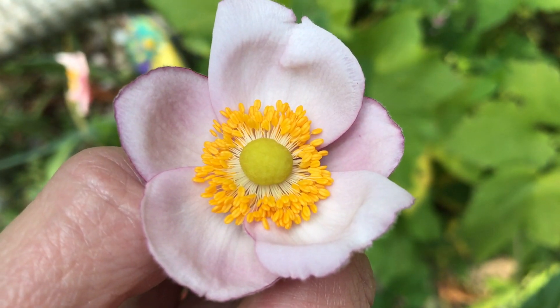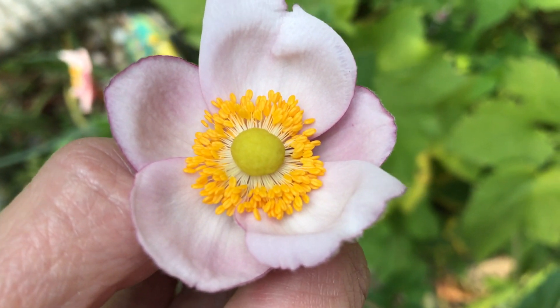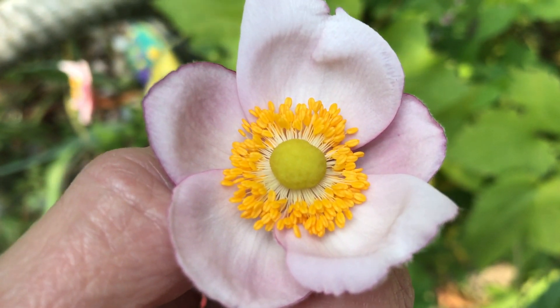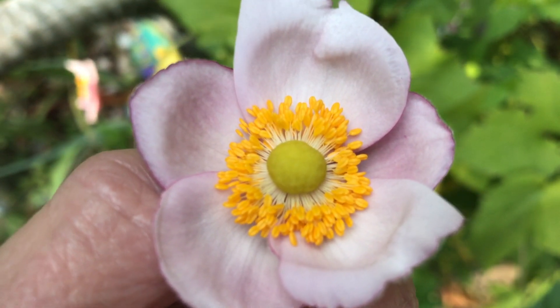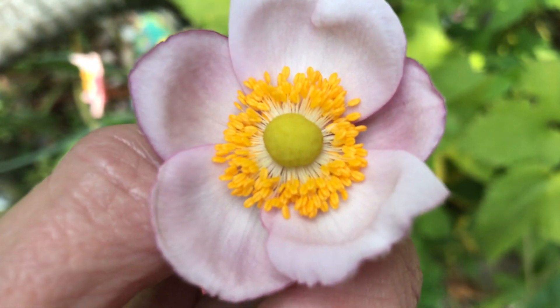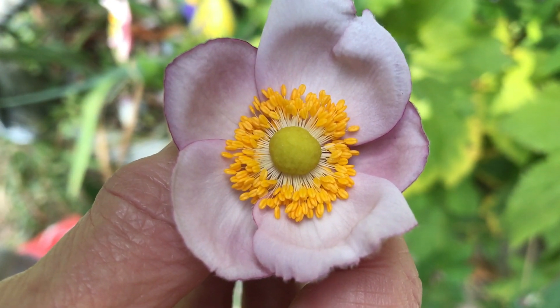They do well in zones 4 to 8 and are extremely invasive, so be careful where you place them. They can get up to 5 feet tall and love to spread and take over. You can control them by digging them up and dividing them in the spring — share the planty love with your friends.